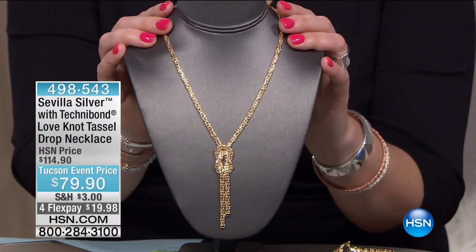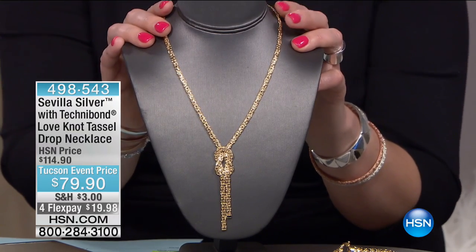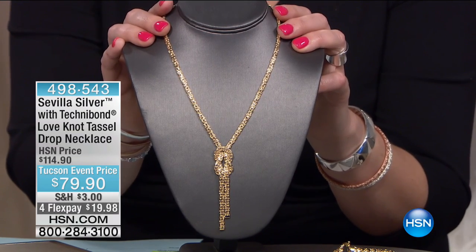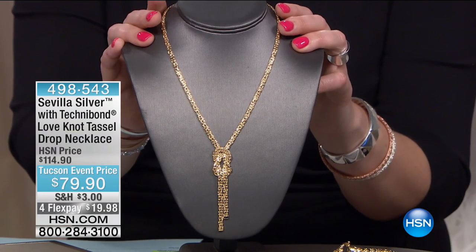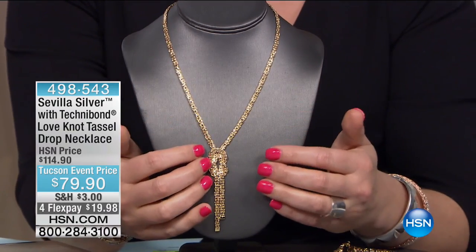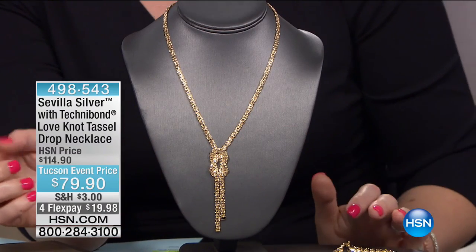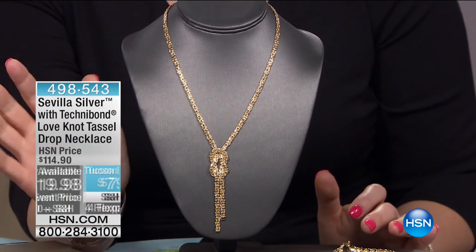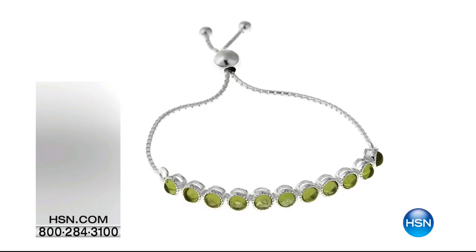Coming up later in the hour — a million-dollar red carpet look at $79.90. Item number 498543. The love knot cascades down into a perfect little tassel, with four flexible payments of $19.98. We'll also talk about that Byzantine link that works back to the Byzantine bangles and Byzantine ring — an entire suite available for you.